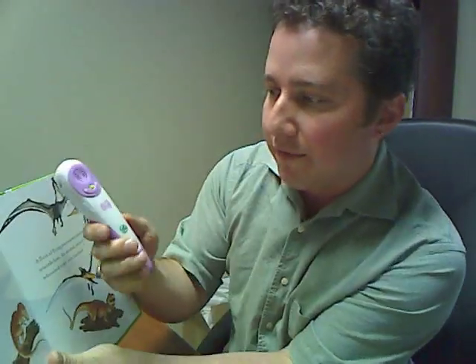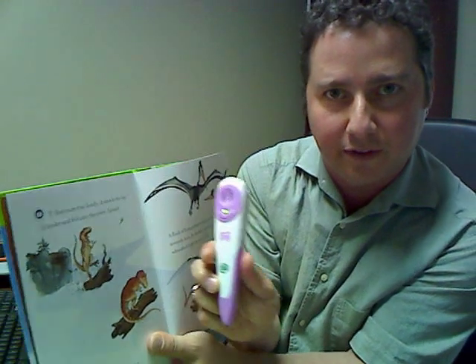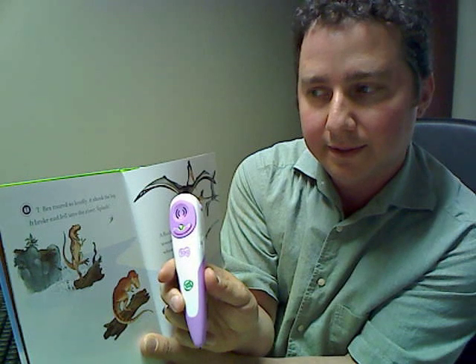Let me give you a little demonstration since this is video and all. I've got it turned on — there's volume up and down. So I'm going to have it read me the page first. You've got sound effects and music. You can probably hear that. It actually reads you the entire book if you want, and you can follow along.